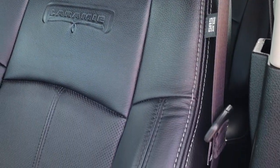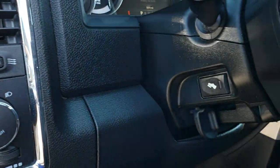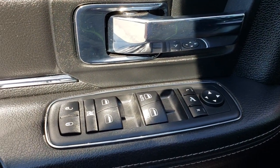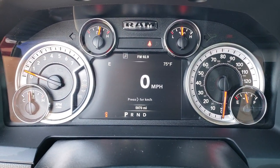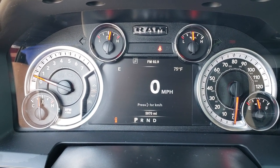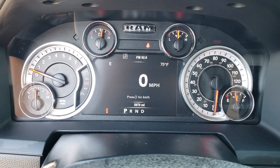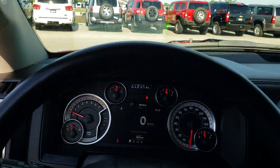Inside, the Laramie package gives you the black leather interior. There are no rips or tears on these seats. Both seats are heated and cooled with a memory driver seat. Factory floor mats throughout. It has auto headlamps, power pedals, power folding mirrors, power windows, and power locks. As we step inside, you can see this truck has 5,970 miles.